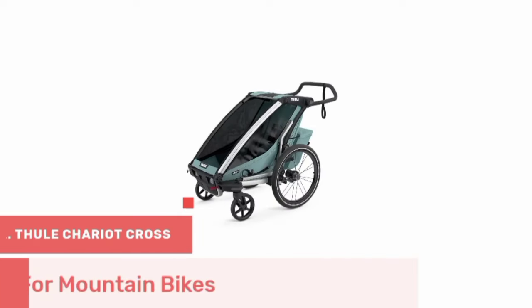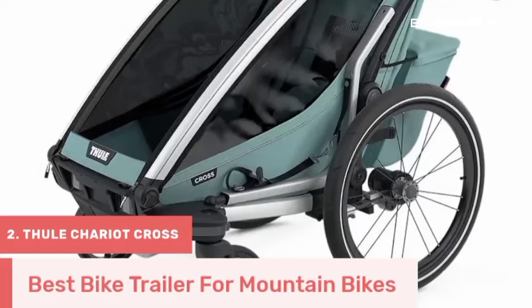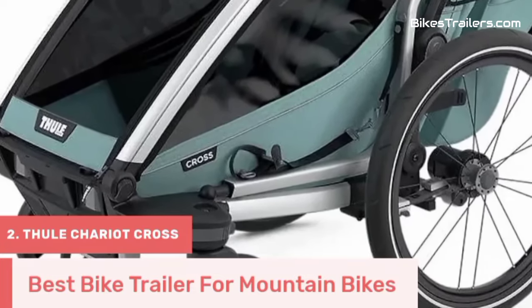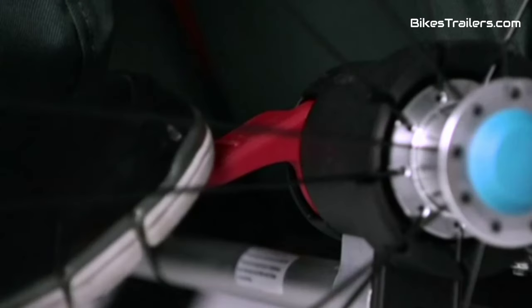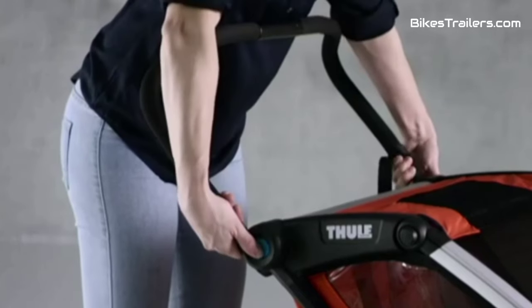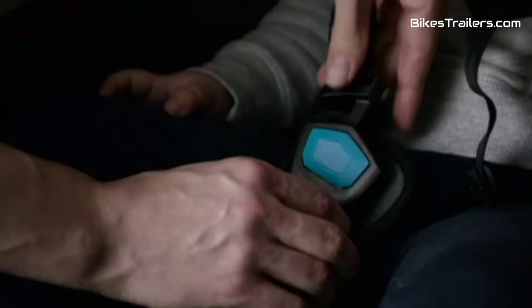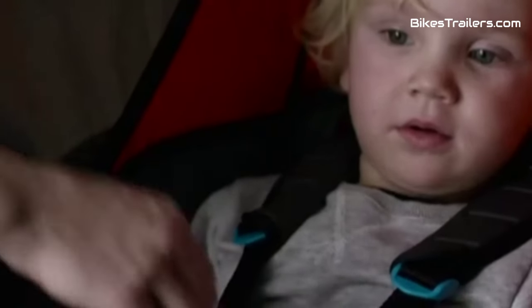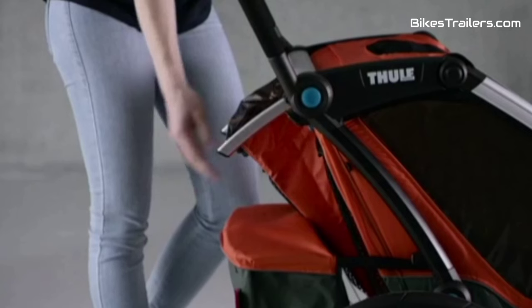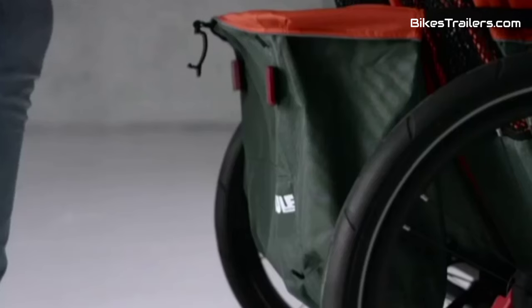Number 2: The Thule Chariot Cross bike trailer stands out as the best companion for adventurous families who love mountain biking. Crafted with precision, it boasts a robust build and an adjustable suspension system that effortlessly conquers challenging mountain trails. The spacious cabin accommodates two children, ensuring their safety and comfort with a secure harness system and protective elements. Its versatility allows it to transform from a bike trailer to a stroller or jogger, making it the perfect fit for active families seeking top-notch performance on the toughest trails.